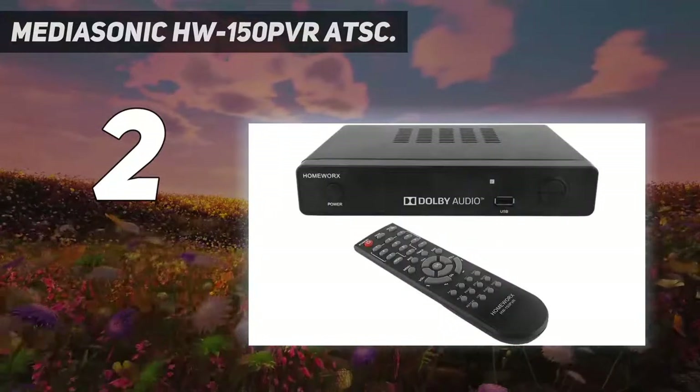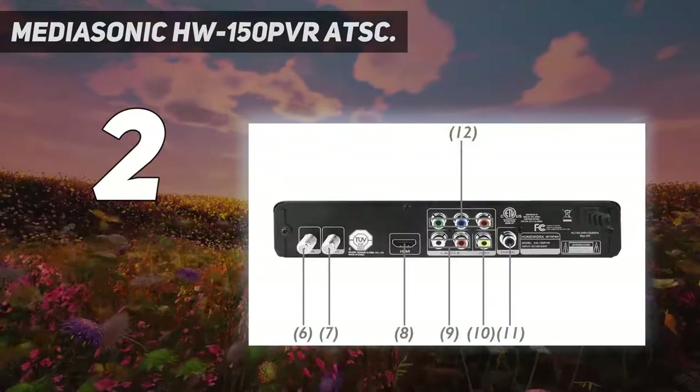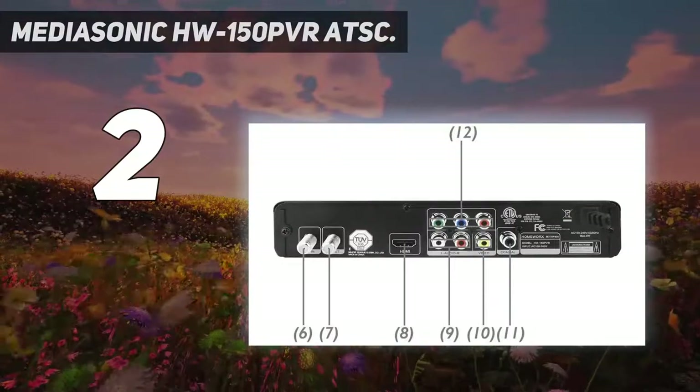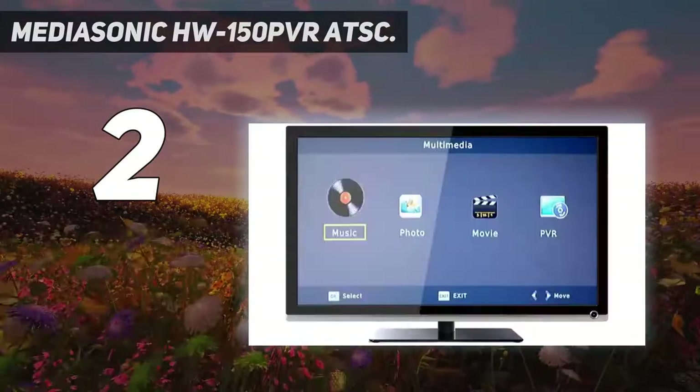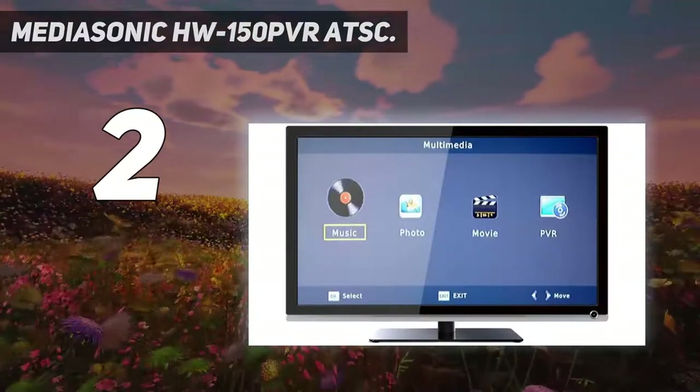Most importantly is the price. The typical retail price for this electronic converter box is around $40. If you want a great deal of functionality without spending much, you'll find it here.